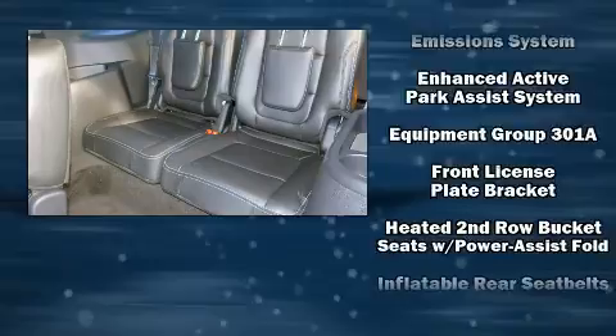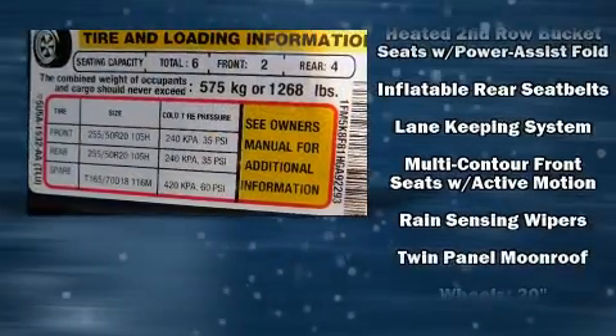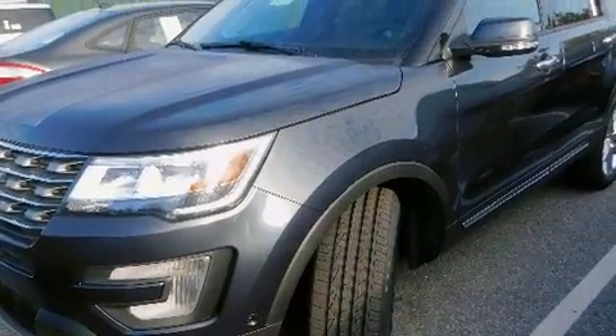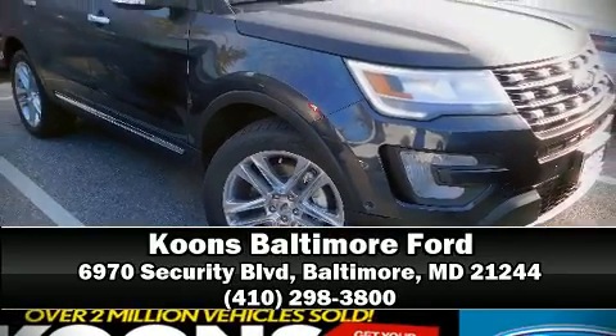You'll never lose visibility with rain-sensing wipers, which activate automatically when the drops start to fall. Our experienced sales staff is eager to share its knowledge and enthusiasm with you. Stop by our dealership or give us a call for more information.